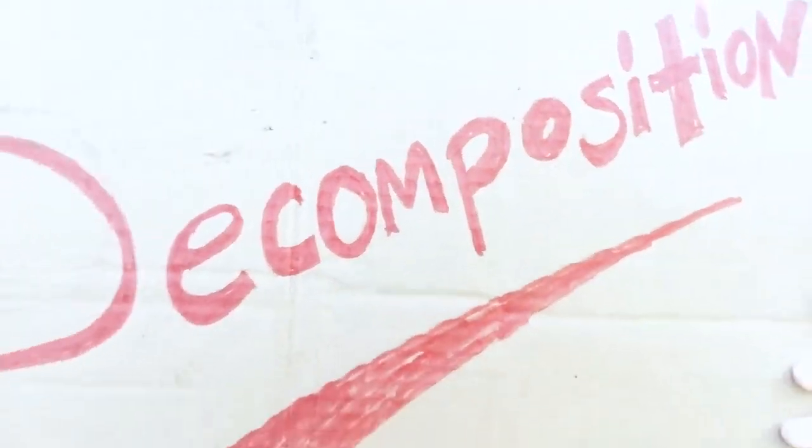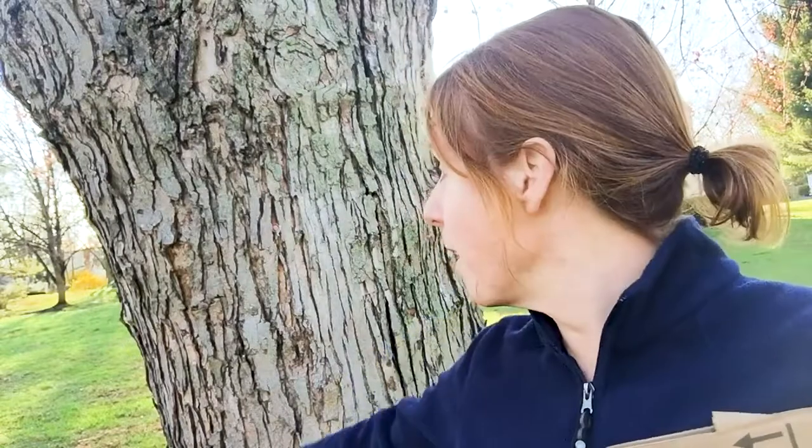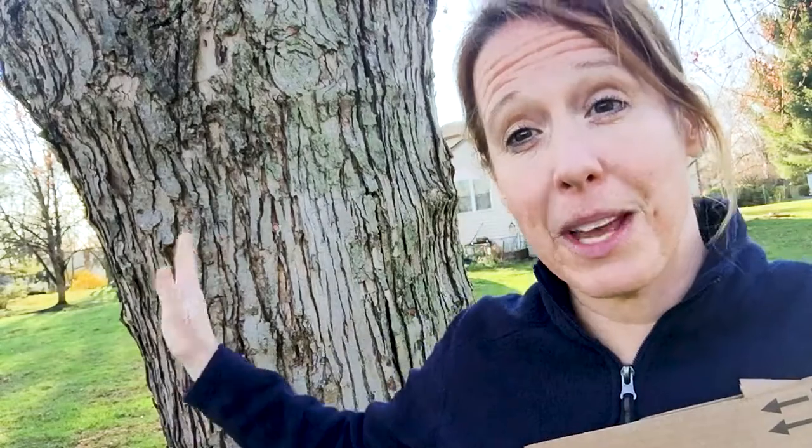Hi everyone, it's Erin from Riverbend and this week we're going to be talking about decomposition. I had this really cool idea as I was walking through the forest and I noticed that there were a lot of trees that had fallen and some logs that looked very different from my really cool maple tree here. This is my favorite tree in my backyard, so I'm really happy to share that with you.